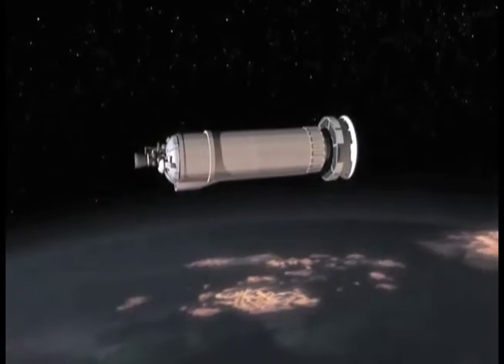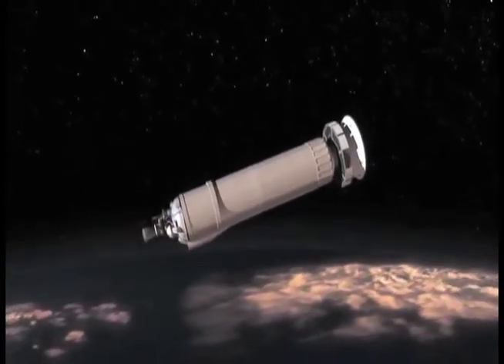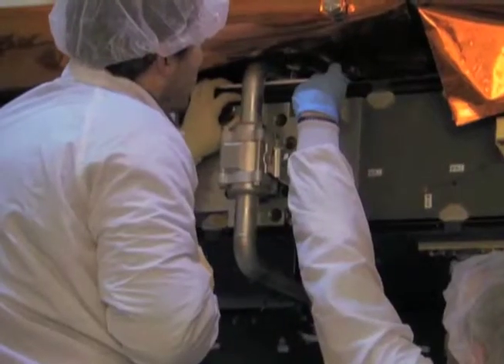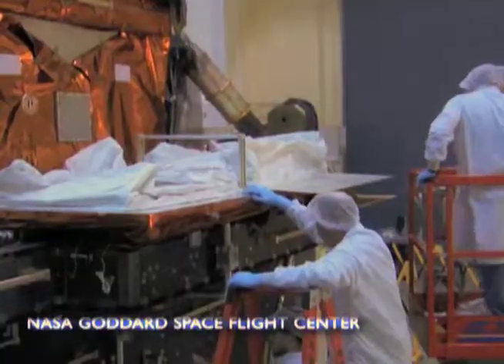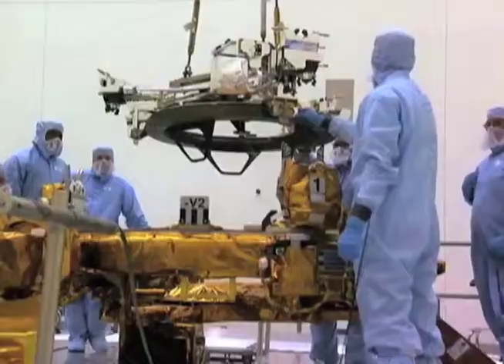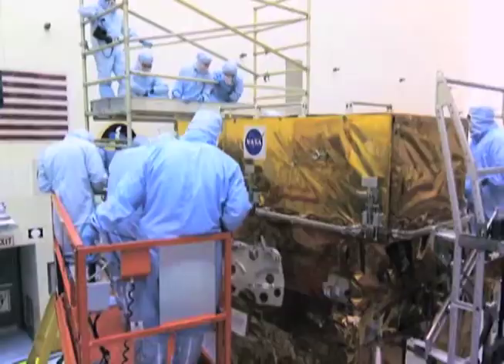If you use thrusters, you're wasting a lot of fuel. So by using aerobraking, you don't have to take so much fuel, and it reduces the size of the spacecraft that you're launching. In place of that fuel, you could always put on a couple more science instruments. We learned so much from the scientific orbiters that we put around Mars that adding an instrument or two could really increase our knowledge of the planet.